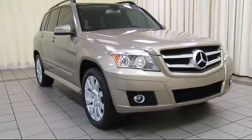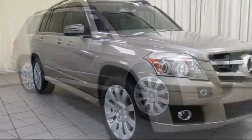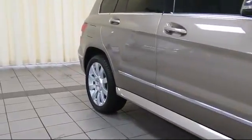It comes equipped with power rear liftgate, Sirius satellite radio, roof rack, keyless entry, premium audio system, moonroof, and a premium package with all the right options.